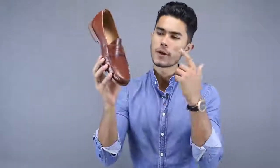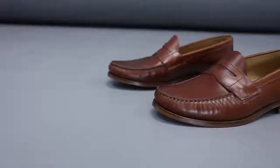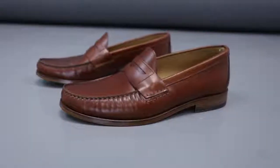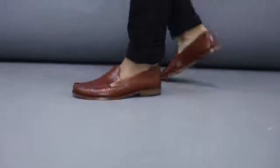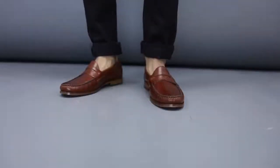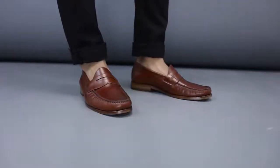Next up we have a loafer — the penny loafer. The good old American schoolboy penny loafer. This is definitely an iconic and classic shoe that you could buy today and it would still look good ten years from now. The great thing about a penny loafer is that anybody can rock them. Whether you're a young guy or an old guy, you pair these with chinos, jeans, or even shorts and they look amazing. It's an iconic shoe that will always look good.